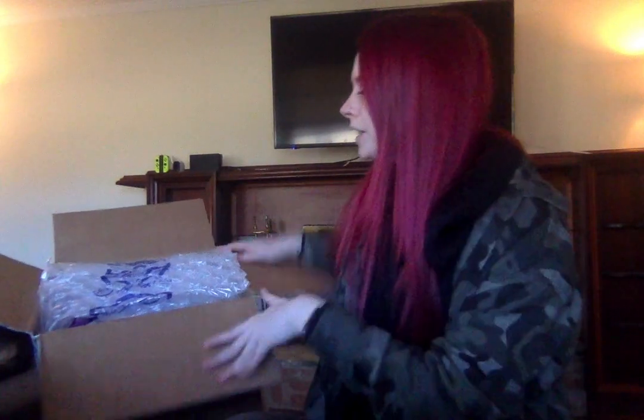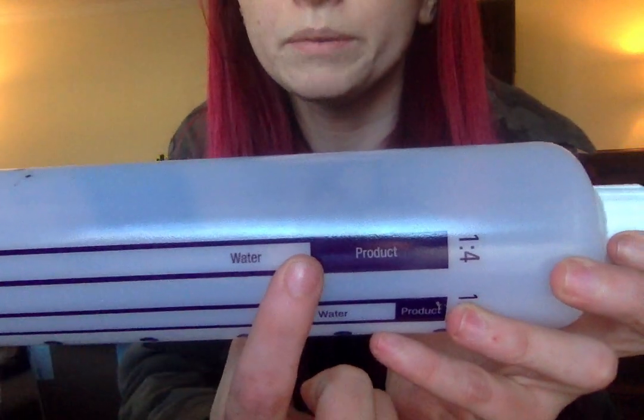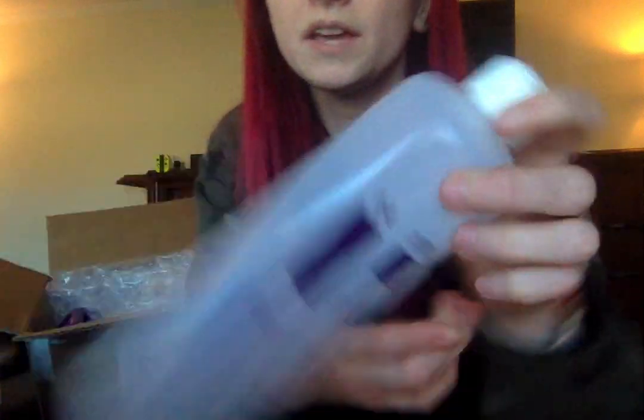Hey guys, I'm doing a surprise unboxing because I ordered something and then had another box show up. My phone is uploading something else right now, but I want to show you I got four of these hydro bottles — they're two dollars. Most of the hydra shampoos are 10 to 1, so you fill the water up to the water line, then product to the next line, and leave the rest open for shaking. I love the size of these and I might have to give one of my dogs a bath tomorrow to try them out.